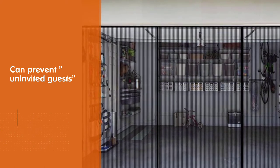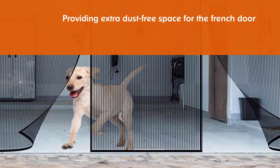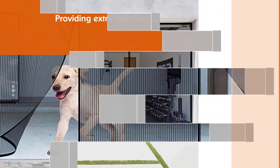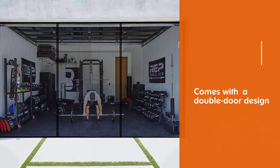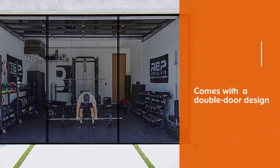The strong magnetic force and super gravity rod ensure that the mesh screen door stays closed automatically. Both people and pets can walk through freely. Each screen is fitted with an extra gravity rod to help improve wind resistance.